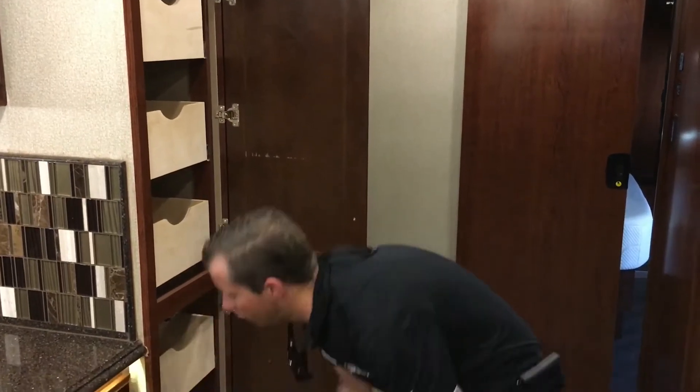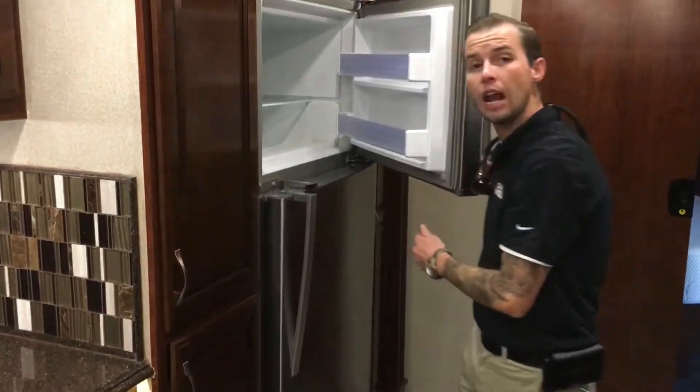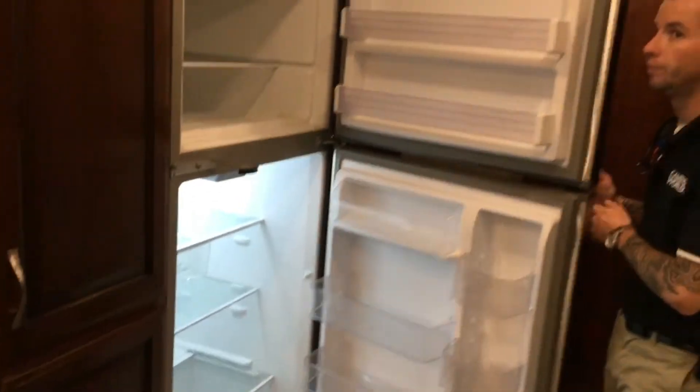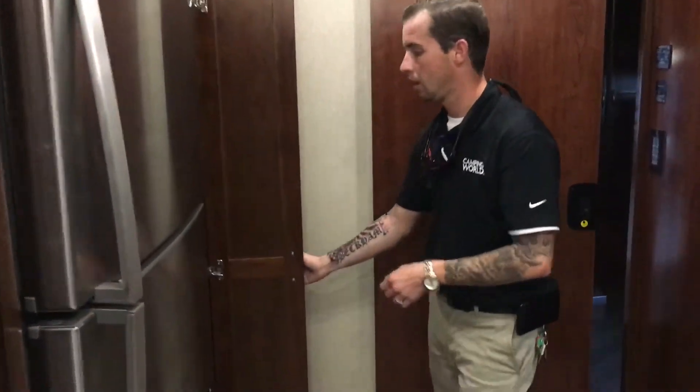The next thing we're going to move on to is the residential refrigerator, which also has an ice maker. This is something you'd find in your home — you can see how spacious it really is. There's also a little hidden stowaway closet for your vacuum, a broom, or whatever it needs to be used for. It's there for convenience.